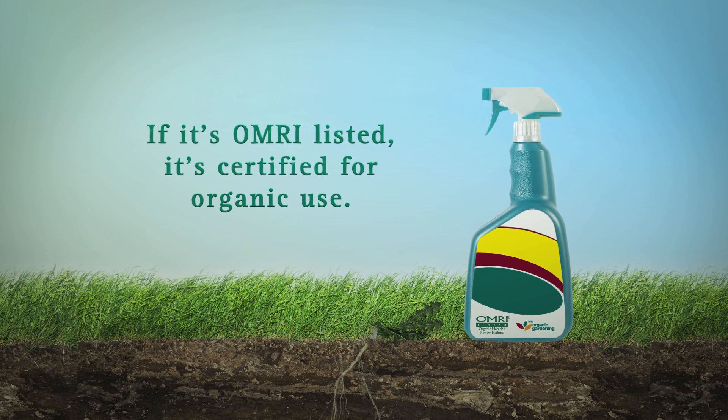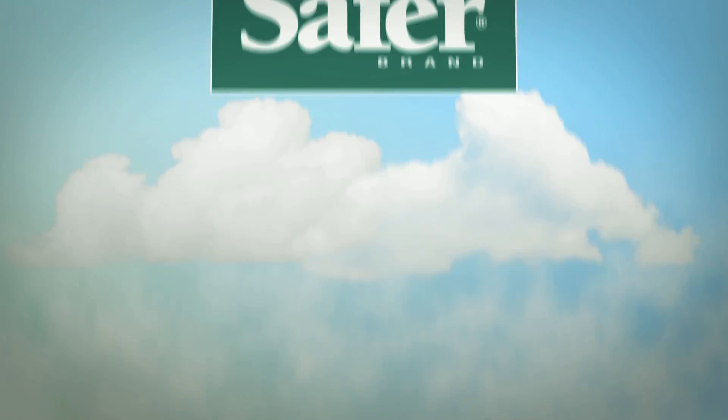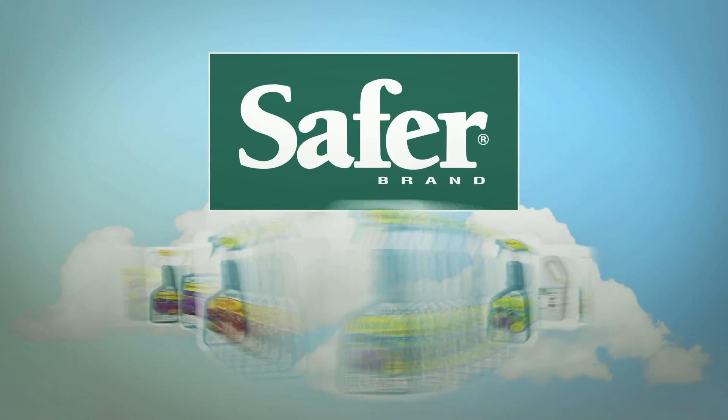If it's OMRI-listed, it's certified to be developed using organic materials and methods. Brought to you by SaferBrand, home to over 50 OMRI-listed products.